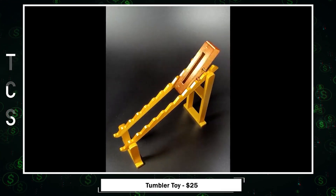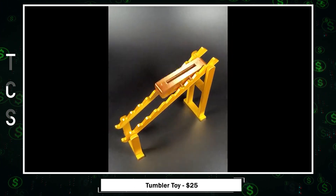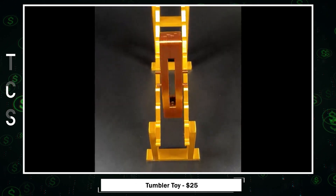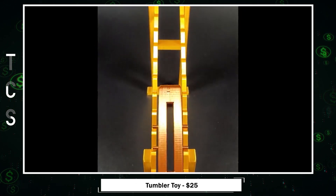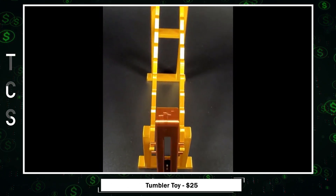Experience the mechanical tumbler toy in action as it gracefully descends down a series of steps on its own. This intriguing toy isn't just fun — it's a fantastic way to spark interest in engineering and physics principles for both kids and adults alike. Plus, it's incredibly entertaining and simple to set up.